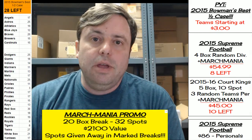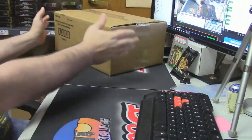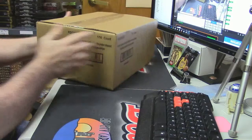Hey everybody, Jason here with Cardboard Jesus, Ripped City Cards. We're gonna get our first look at the 2015 Topps Supreme Football. Come check this out — this is what a case of it looks like, in case anybody didn't know.